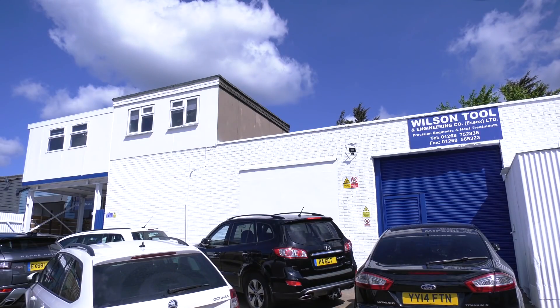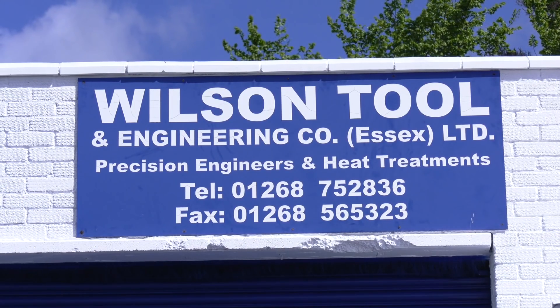I'm feeling a little nostalgic today. I'm at Wilson Tool in Essex and about 15 years ago I came in here trying to sell Glenn, your dad, a machine. I was unsuccessful on that occasion but the business was very different then, wasn't it? You were traditionally a tool maker.